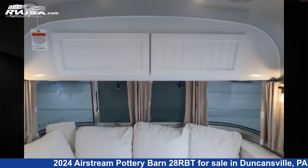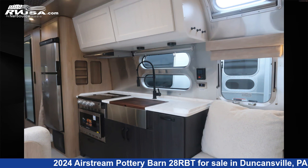The unloaded weight of this 2024 Airstream Pottery Barn 28RBT is 6,938 pounds.